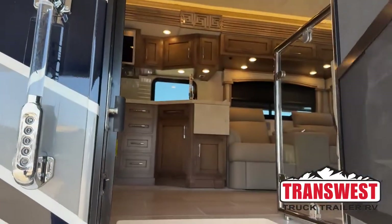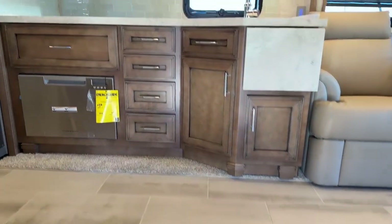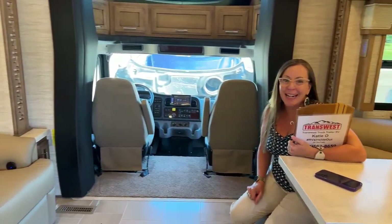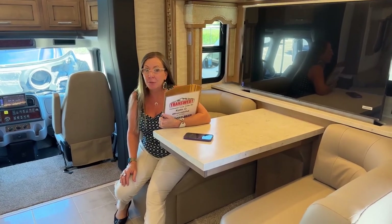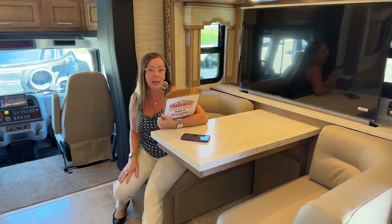Come on in. Good morning and welcome to TransWest Truck Trailer RV. My name is Katie O'Neill and I am over the moon about today's video. Today we are going to compare the Superstar versus the Supreme Air bath and a half models. So we're in for a treat as usual.